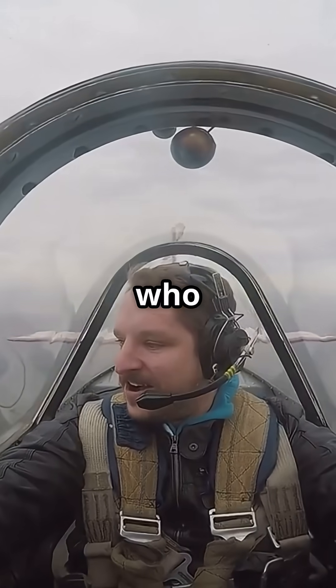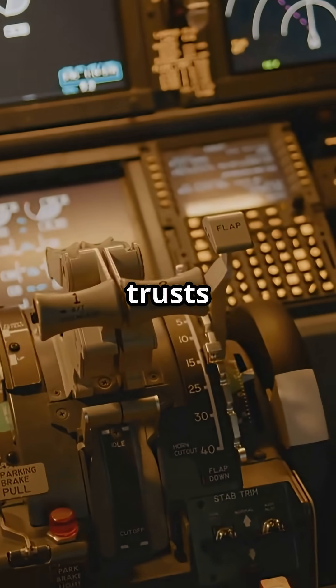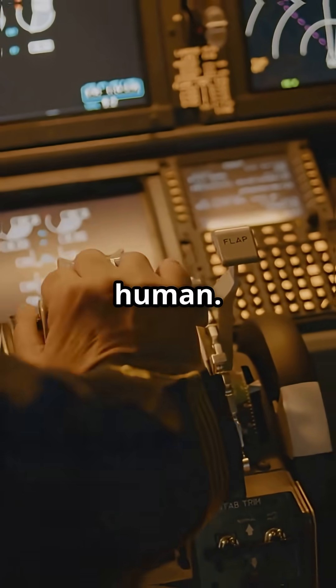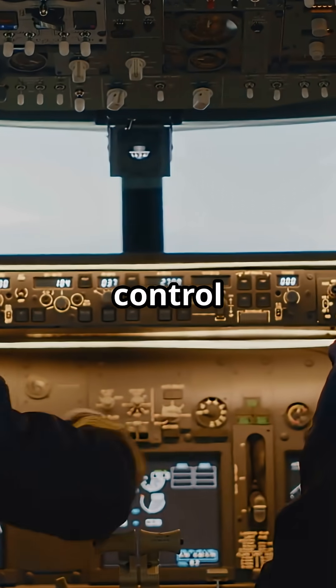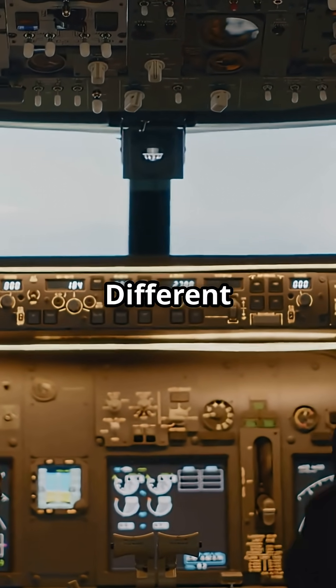It is not about who is better. It is about how they think. One trusts the machine to protect the human. The other trusts the human to control the machine. Same destination. Different path.